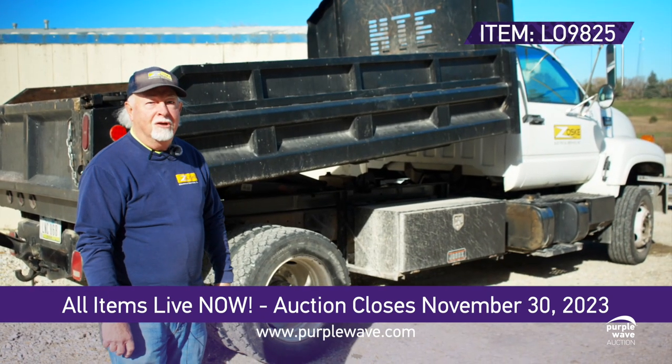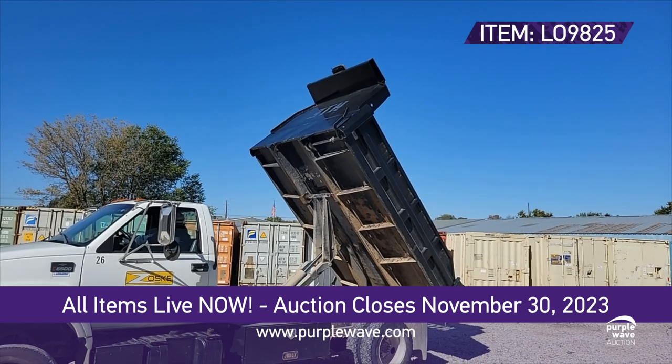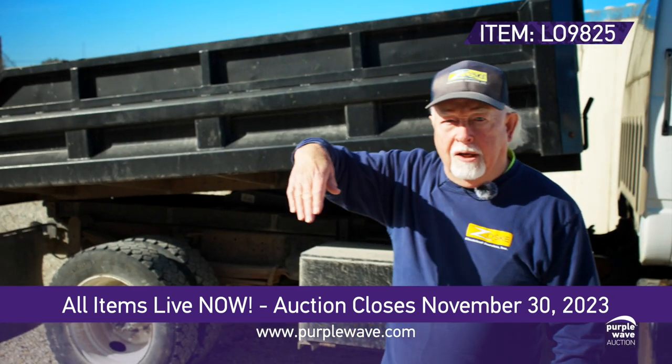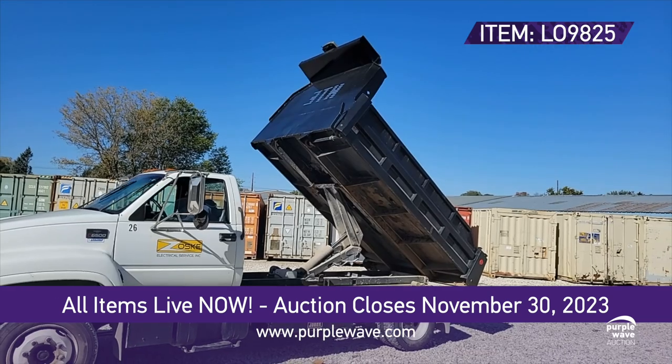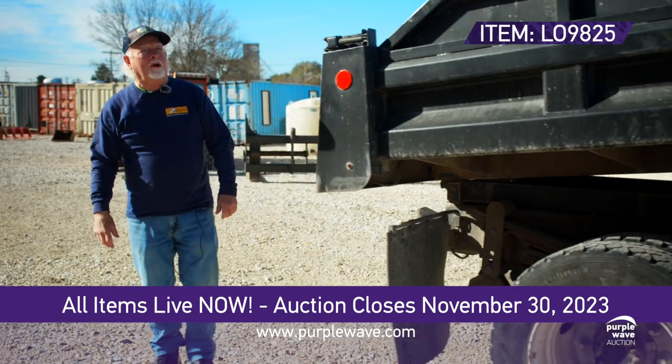It looks good, runs good. Electric box on it, so you just have a lever, a button you hit to raise it up electrically, because this thing really raises up high, and to lower it down. So it's really simple to use. It's lots of fun to drive and it's a good workhorse.